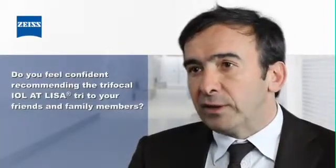Do I feel confident with this IOL, and would I implant it in friends or family members? I already have — I operated on a relative, with the same result: a young patient, 55 years old, with needs for near and intermediate vision, and very high satisfaction.